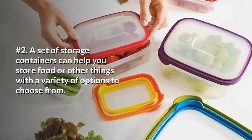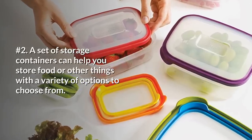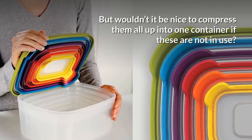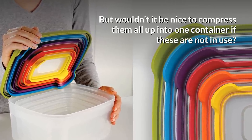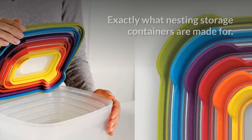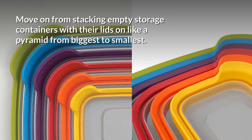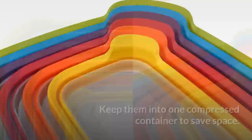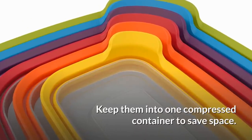2. A set of storage containers can help you store food or other things with a variety of options to choose from. But wouldn't it be nice to compress them all into one container when not in use? That's exactly what nesting storage containers are made for. Move on from stacking empty storage containers like a pyramid from biggest to smallest — keep them compressed into one container to save space.